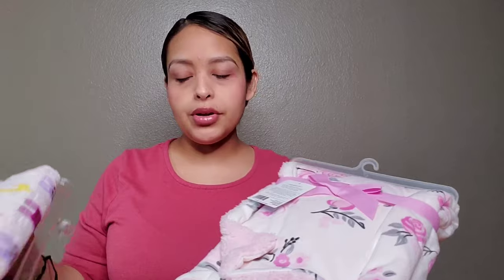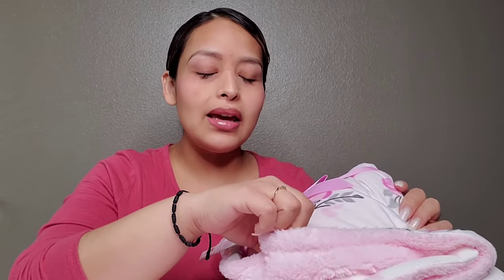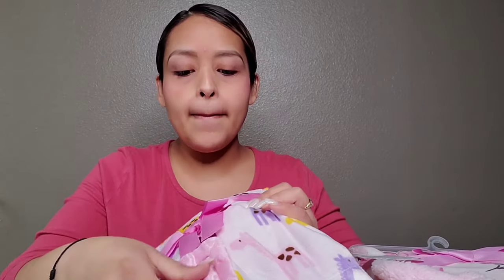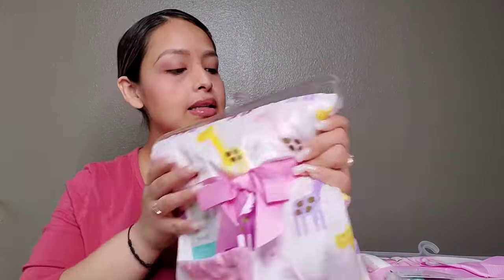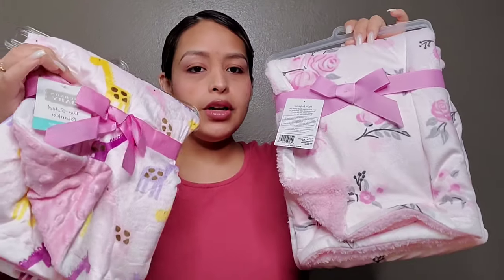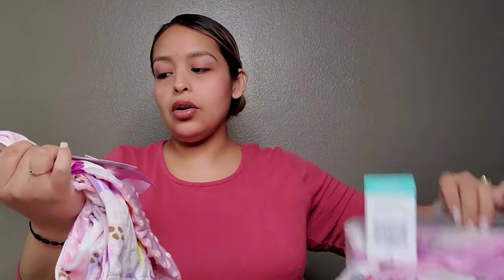I also got a few blankets for her. Since she's a summer baby — she's due at the end of May — I didn't really get the sherpa ones because I feel like they get too hot and sweaty. I just got a few with sherpa, not a lot. I got more of the thin but really soft ones. I only got like two sherpa and more of the thin kind. I'll link them down below if I can find the links.